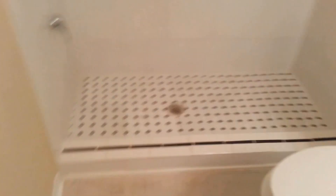Brand new carpet. Then we have a full bathroom here to the right, with a full shower. No bathtub.